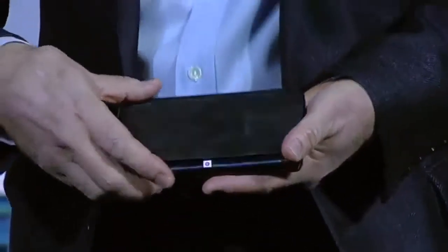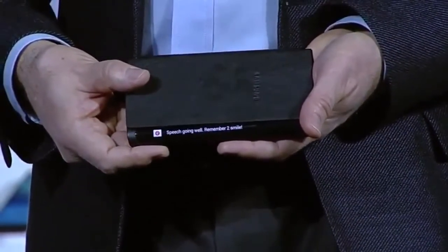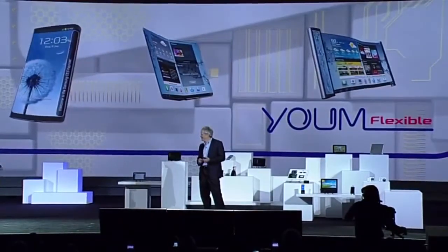So, for example, if I receive an important message, I can see it come through while the device is flat on the table in front of me. This new form factor will really begin to change how people interact with their devices, opening up new lifestyle possibilities, and it's only going to get better. This kind of display technology is going to allow our partners to create a whole new ecosystem of devices with bended, foldable, and rollable screens.